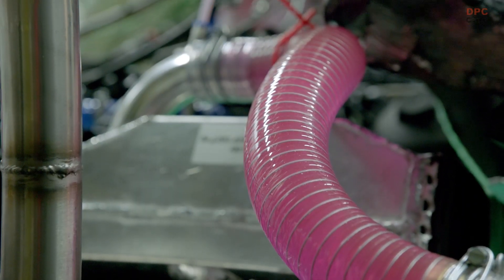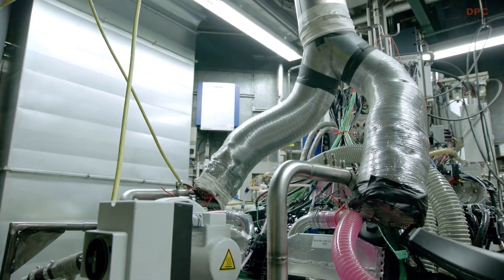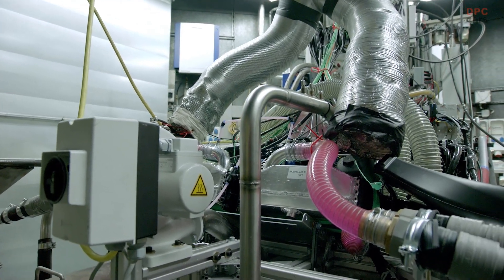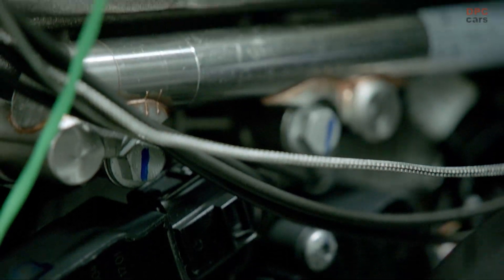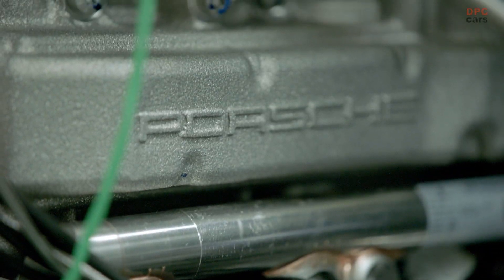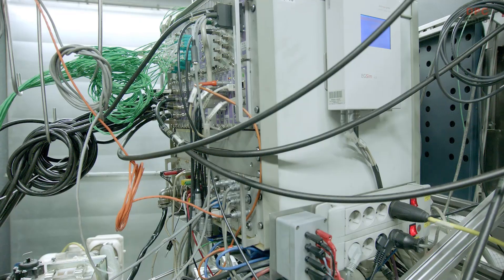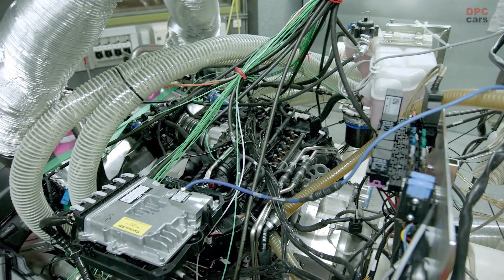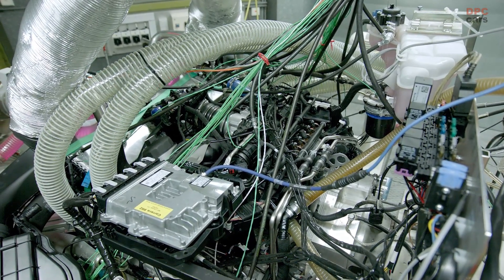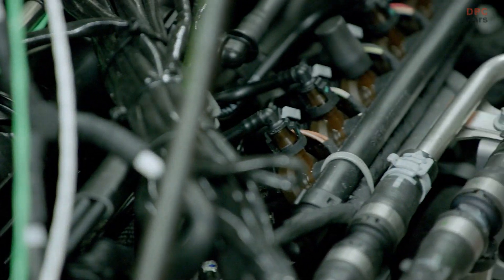Its history dates back 122 years to 1896, when Carl Benz invented the flat engine. He called it the Contra engine because its two cylinders worked in opposition to one another. This first boxer engine was intended to have a displacement of over 1.7 liters and deliver 5 horsepower. Its underlying design principle, both then and now, is that the cylinders should lie flat and slightly offset to each other on opposite sides of the crankshaft.